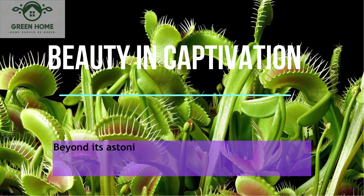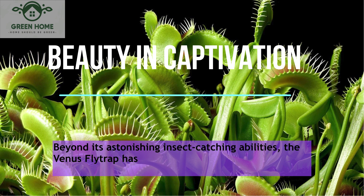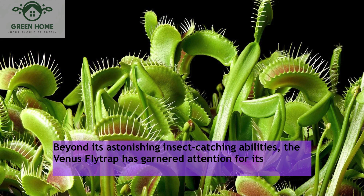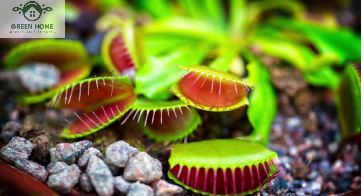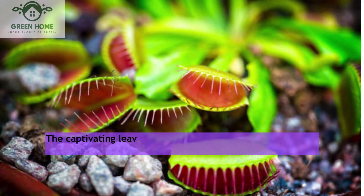The beauty in captivation: Beyond its astonishing insect-catching abilities, the Venus flytrap has garnered attention for its unique beauty. The captivating leaves, adorned with distinct colors and patterns, turn this plant into a living work of art.